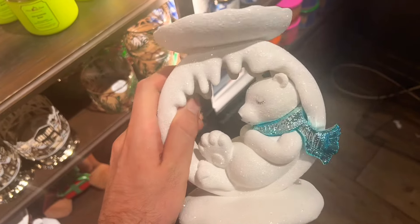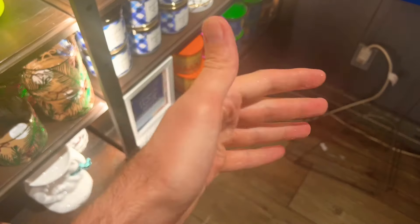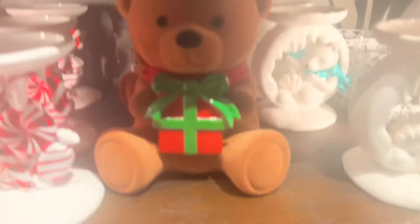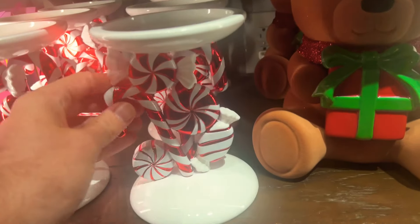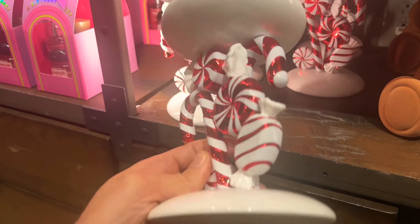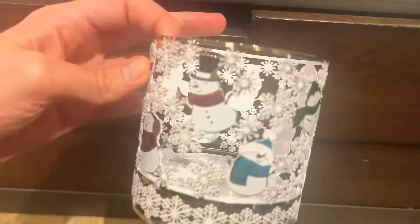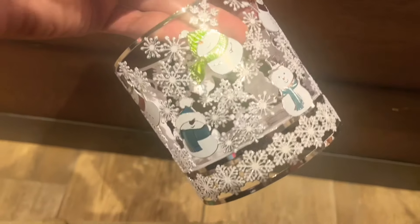The polar bear candle holder is $39.95 — I think it's a pretty good price. It's pretty hefty with dripping icicles. It definitely has glitter fall off, so be aware of that with any glitter products at Bath and Body Works. Then there's a little teddy bear with a present — adorable. The peppermint candle holder — this store got an abundance of them. Always remember to quality check your products so you don't get home disappointed by a chip or mess-up.